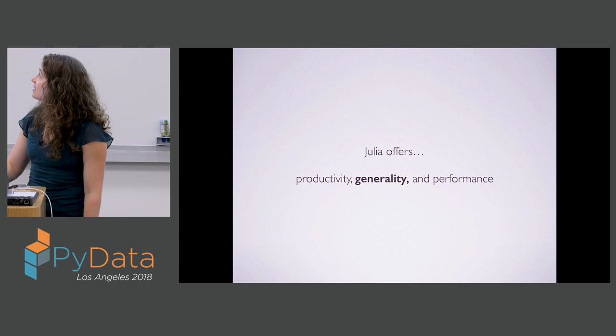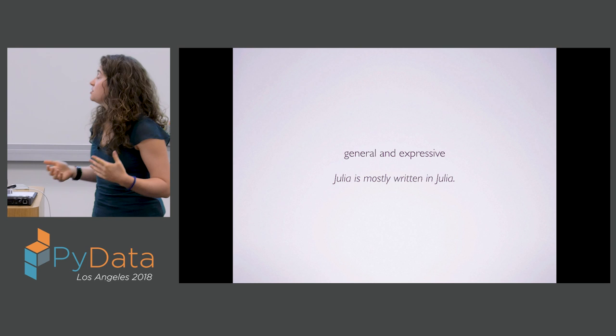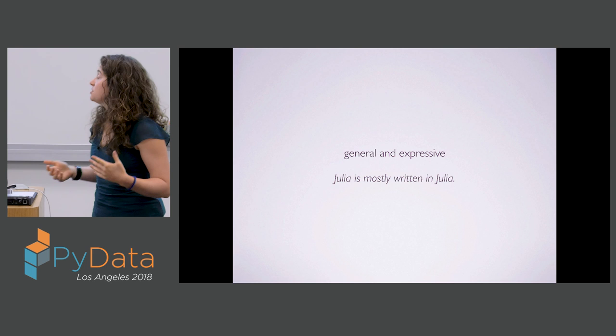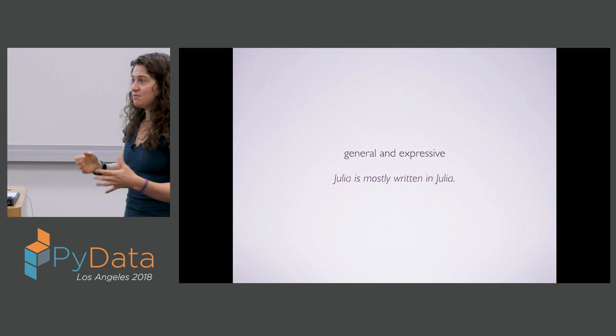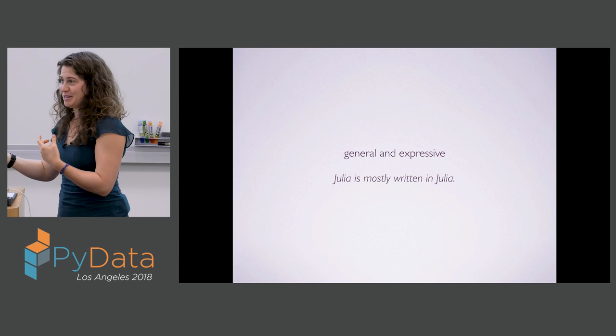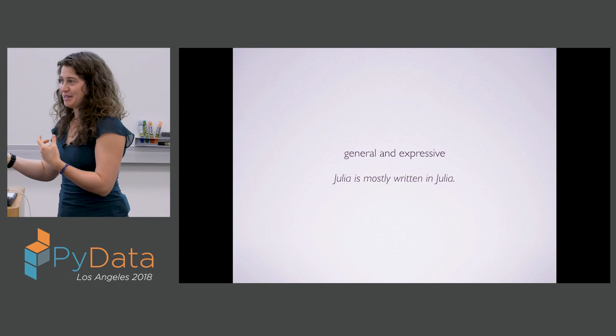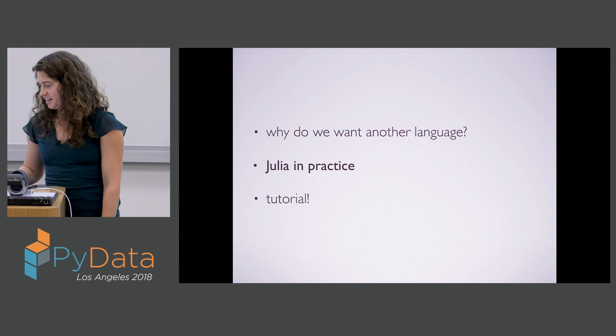The third thing Julia offers is generality. This is what we mean when we say working in Julia feels like working in a Lisp — Julia offers metaprogramming facilities that allow you to program with macros. The design paradigm of Julia is multiple dispatch. The fact that Julia is general and expressive is what allows Julia to be mostly written in Julia itself. This really starts to blur the line between users and developers of the language — many of our most important developers came as graduate students and users, then started making contributions because they wanted to tweak things for their purposes.